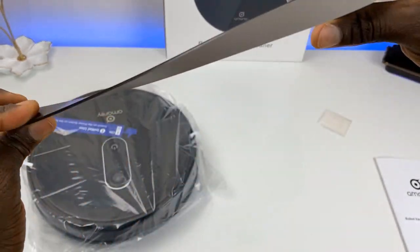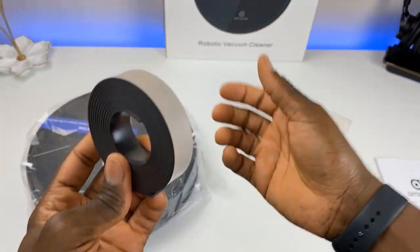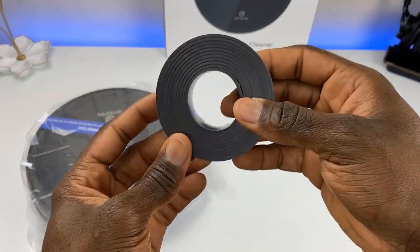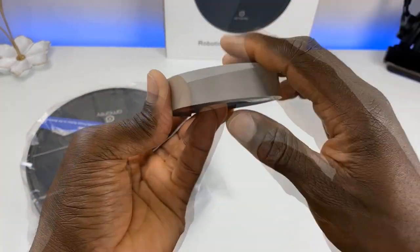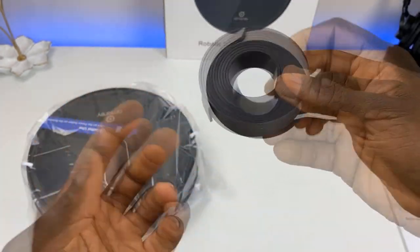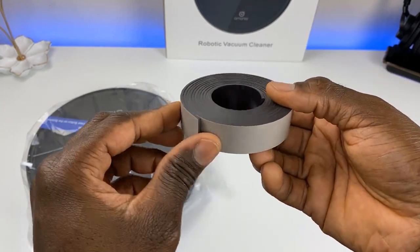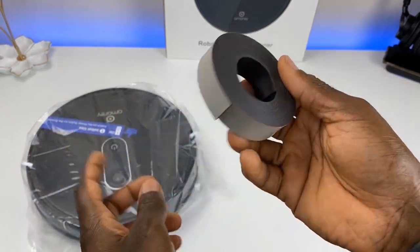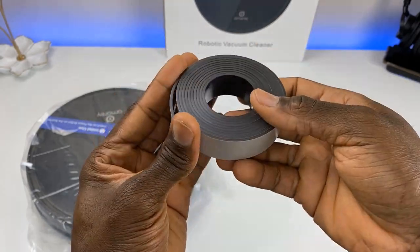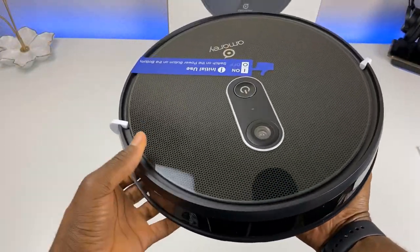This is the boundary strip — it's an IR receiver/sensor. The front of the vacuum has IR blasters, and when it detects this strip it knows to turn around. So if you have an area you want to block off — maybe near pets or loose wires — you can use this to keep the vacuum out of that zone.